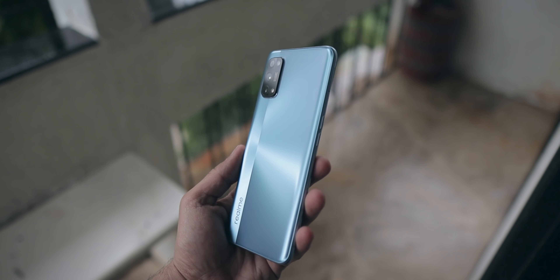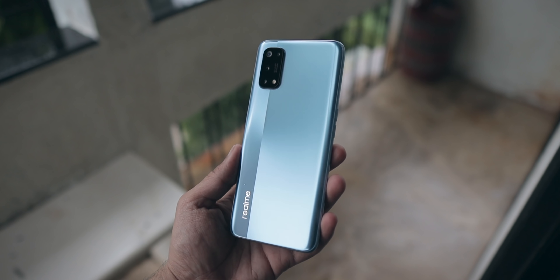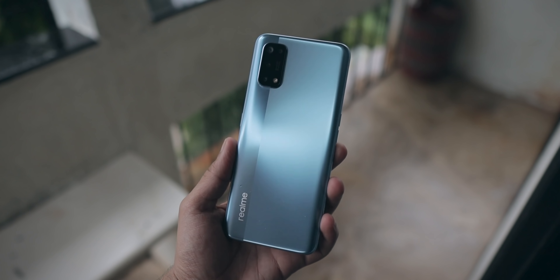Realme has been launching phones left, right and center. It's kind of difficult to keep track of how many phones realme has launched in the past six months or one year — they have been launching phones every single month and that is just crazy. Now out of all these phones, the number series — realme 5, 5 pro, 6, 6 pro and now 7 and 7 pro — are the most famous because they compete with the likes of the Redmi Note series and the POCO X series like the POCO X2, and that's why they are so famous — they give very strong competition to these devices.